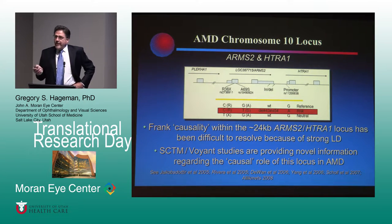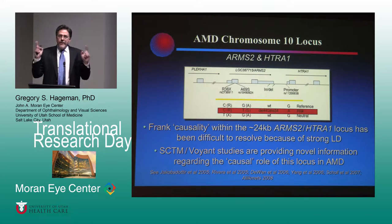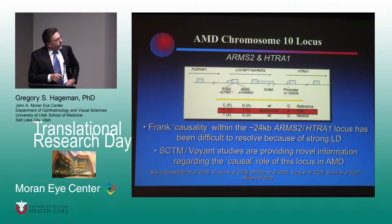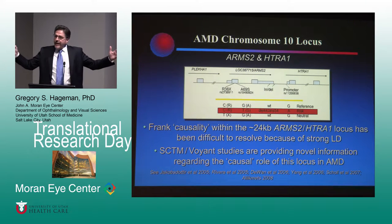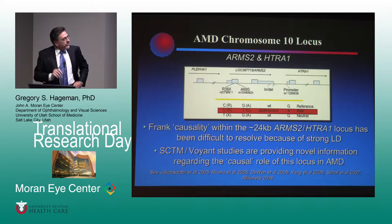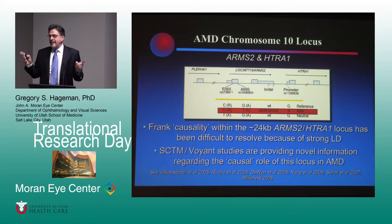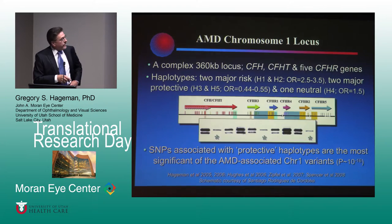Chromosome 10 contains these two genes, ARMS2 and HTRA1. It's been a real enigma as to which of those genes — or perhaps both — plays a role in causing risk for the disease. There's a very interesting genetic block with strong linkage disequilibrium, but it becomes quite simple: there is a single variant, the A69S variant, that tags all risk for this disease, at least in Caucasians, and that makes things a bit simpler.